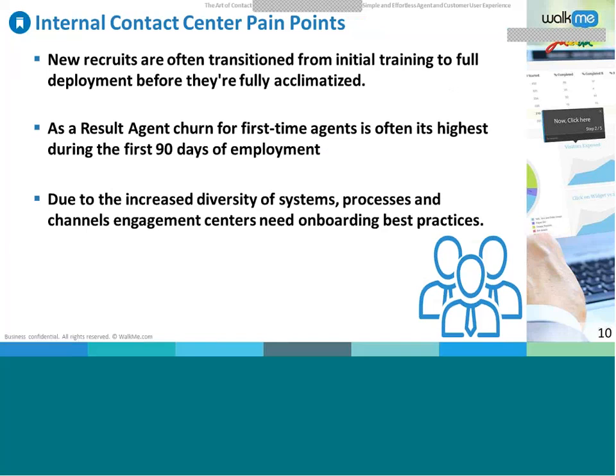There is tremendous pressure in contact centers from management and customers alike. The pressure to maintain appropriate staffing levels often causes new recruits to be deployed before they're fully acclimated. Online guidance helps by shifting much of the CRM software learning from the training period to the actual working period. Agent churn for first-time agents is often highest during the first 90 days — usually from being overwhelmed after being thrown in the deep end. Online guidance alleviates confusion from unfamiliar software. Furthermore, the evolution from contact center to engagement center, with increased diversity of systems and channels, adds to the need for onboarding best practices and process guidance.